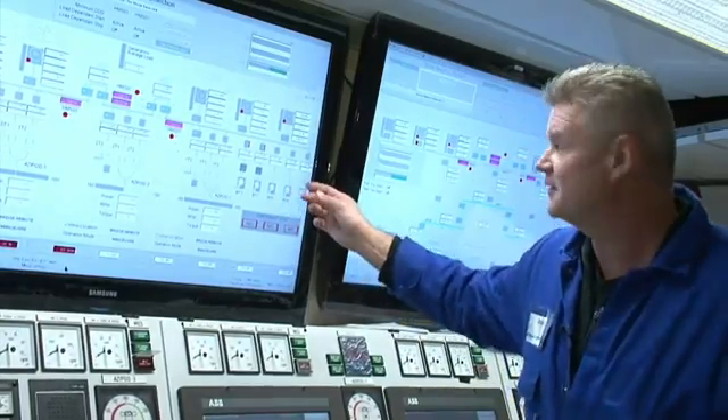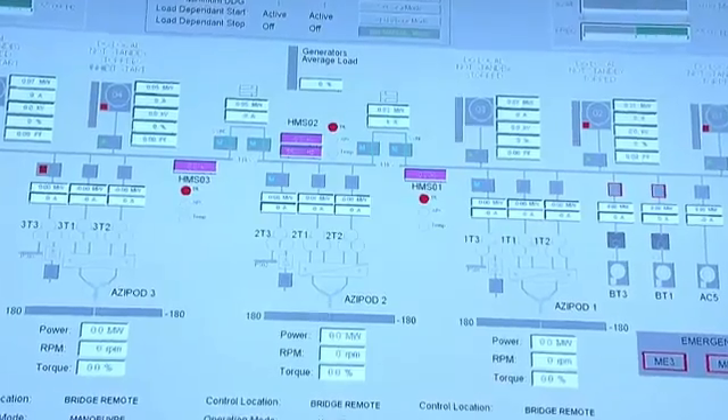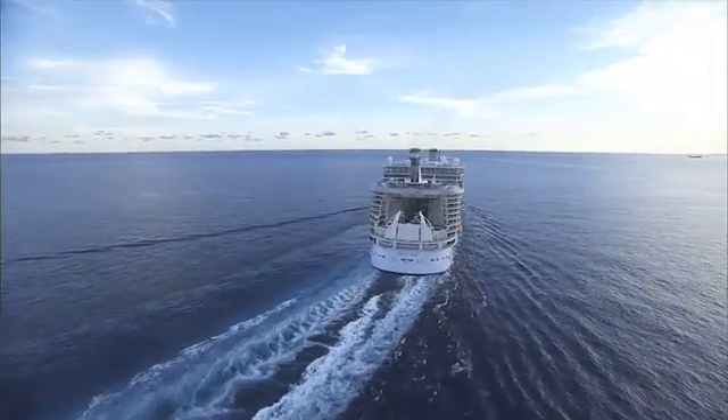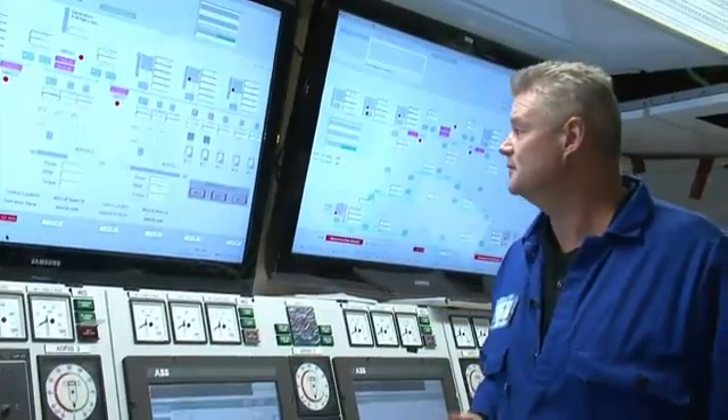You can also see that we have a very redundant system. This ship can be run with only two engines — you can have four engines out and we can still run the ship. And with three propellers, you can run this ship with just one propeller. That's no problem. It's a very, very redundant system.